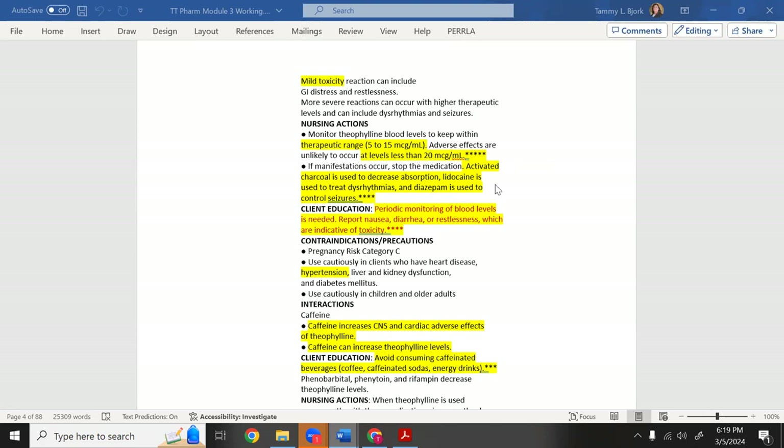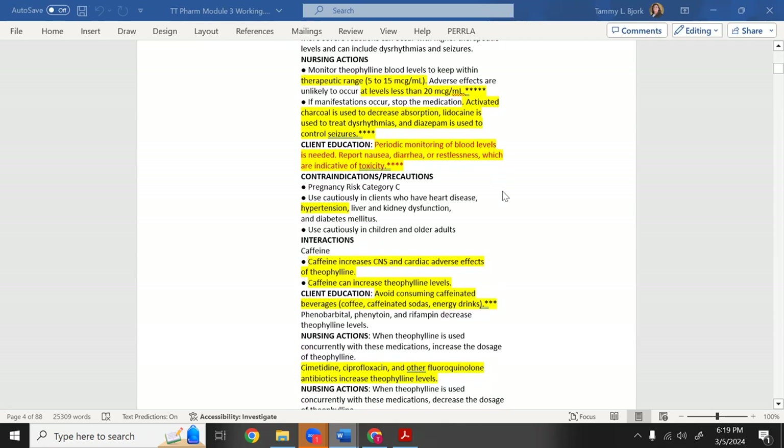Lidocaine can be injected into the heart for dysrhythmias, and diazepam calms the central nervous system to control seizures. When giving theophylline, you must monitor blood levels and report nausea, diarrhea, and restlessness — those are signs of toxicity. You have to know this entire section.